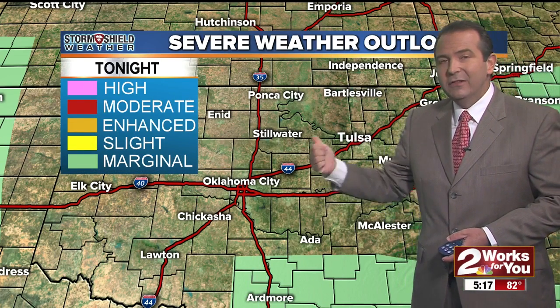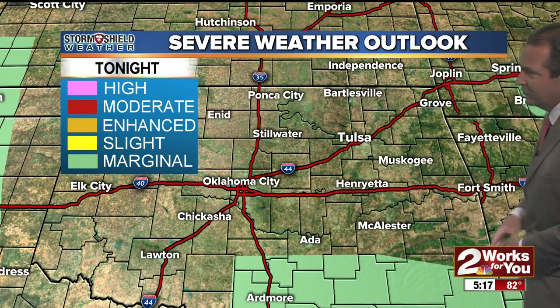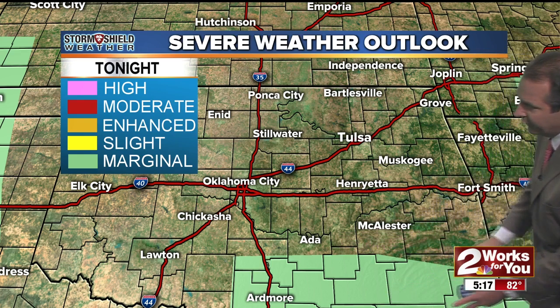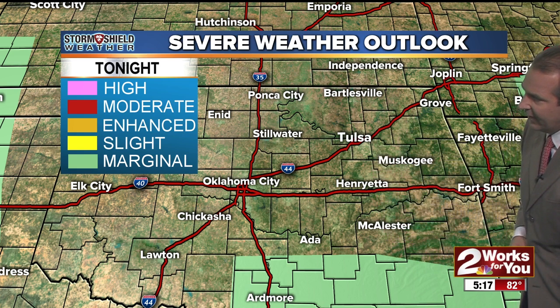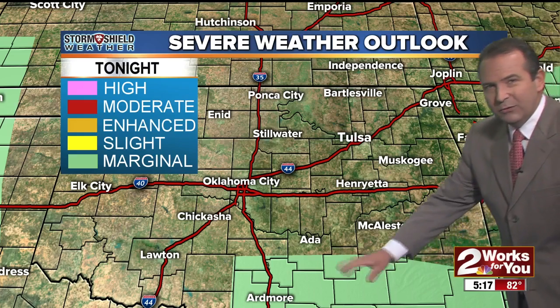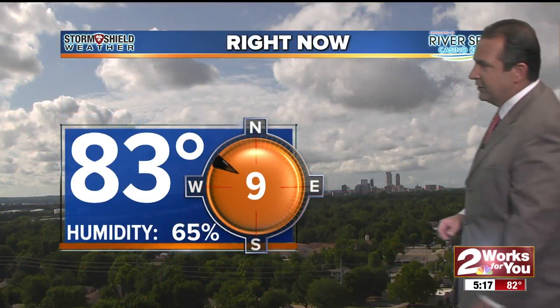As we move through the rest of the evening into the overnight, there will be a chance we could see a few strong to isolated severe storms, mainly across far southern Oklahoma, where we have a marginal risk for severe weather later on tonight. So if you have any travel plans south of the McAlester area down toward Ardmore or into north Texas, that's where we could see one or two strong to severe storms later tonight. Most of eastern Oklahoma, we don't expect any severe weather of any kind through the overnight hours.